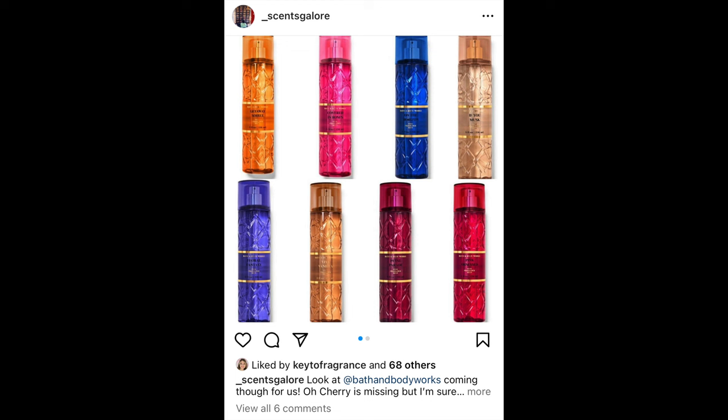It's super exciting because only select stores are going to have them in stores — at least that's what I was told — but it's so exciting to see this collection online. Thank you to Scents Galore for pointing this out, but she did say that Oh Cherry is missing from the website. I'm sure that'll pop up at some point, but this is super exciting because a lot of us just assumed this was not going to come online since stores were telling us it was going to be in stores in limited quantities. I am so happy that this collection is going to be online for everyone to be able to shop and get their hands on.